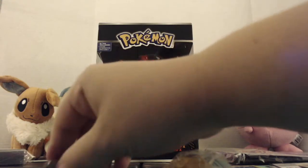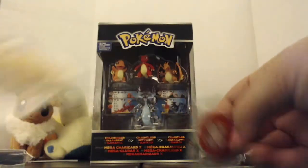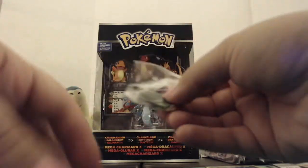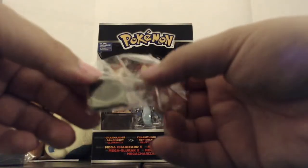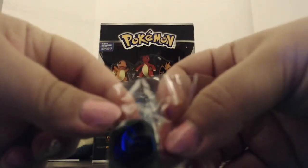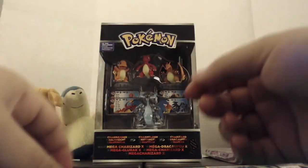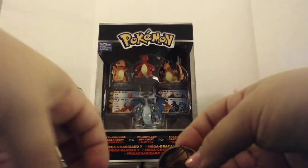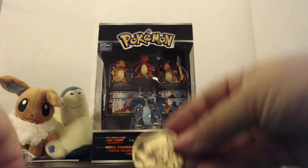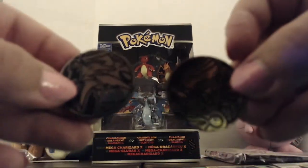Alright, a good little bit of stuff here. We've got the typical — the dice, the poison marker, and the burn marker. We didn't get a GX token, but we did get a Grass Pokémon League pin. We've also got a couple of coins — it is a Grass Energy coin.